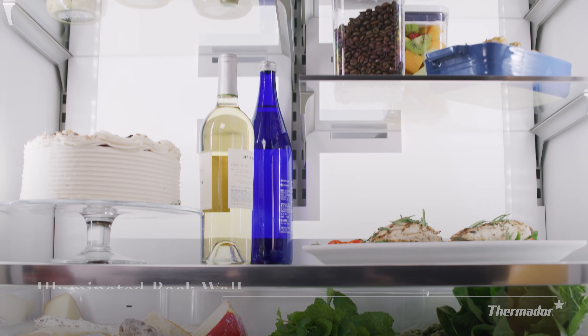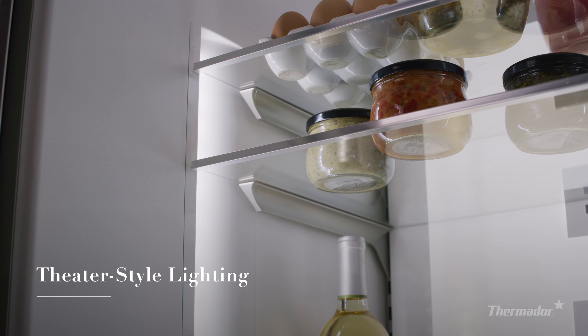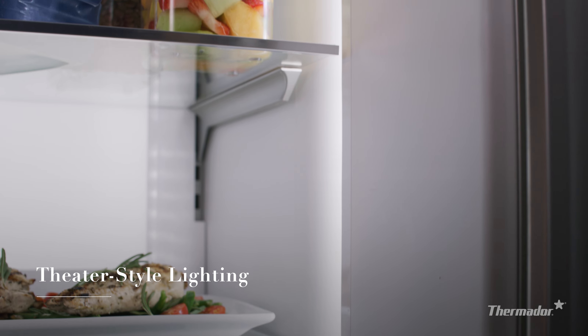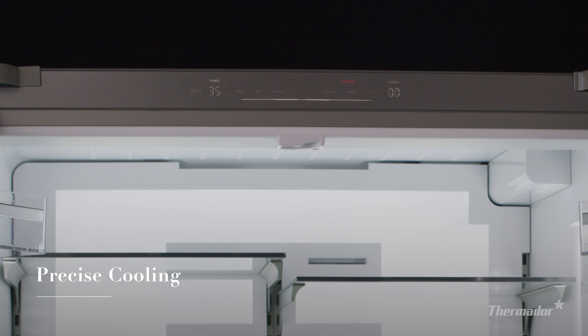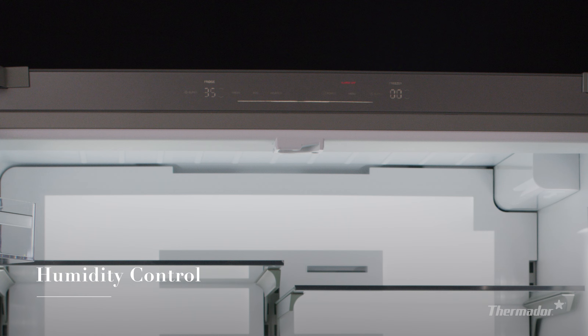Inside, the exceptional performance of Thermador is put on display. Bask in the glow of full-panel illumination with theater-style diffused lighting. Dual evaporators and compressors allow for precise cooling, humidity control, and reduced odor transfer.